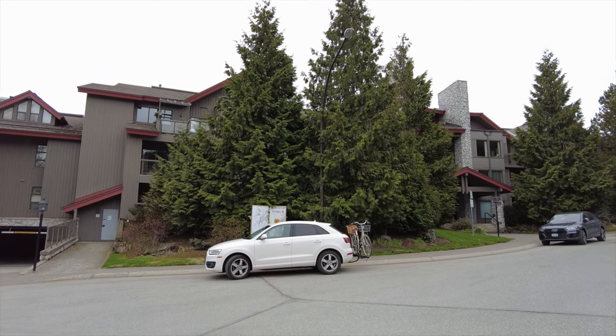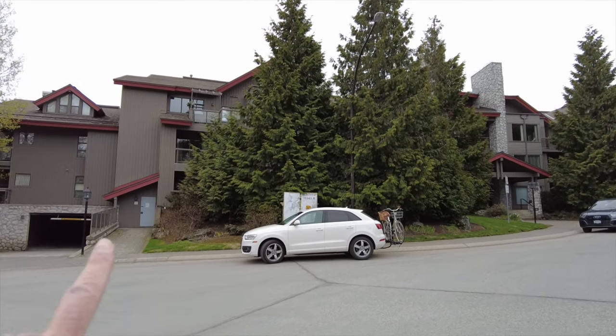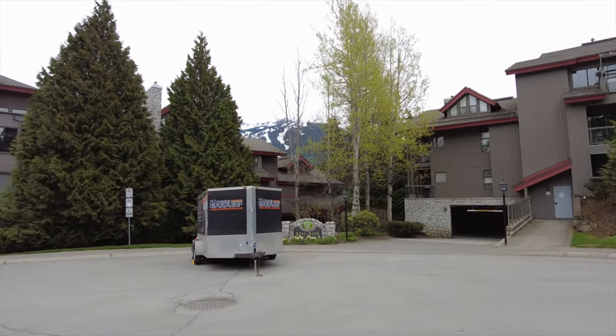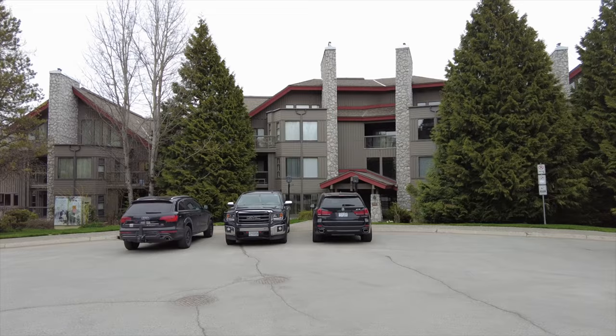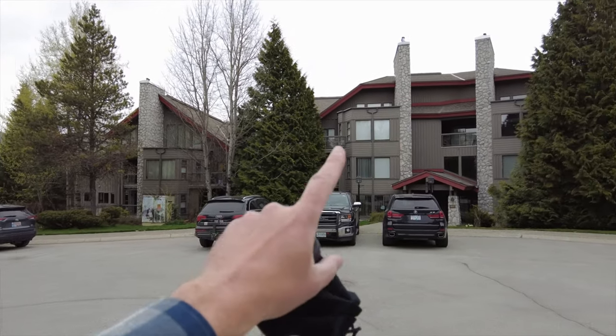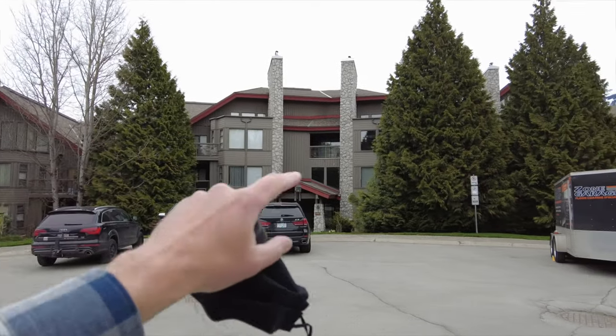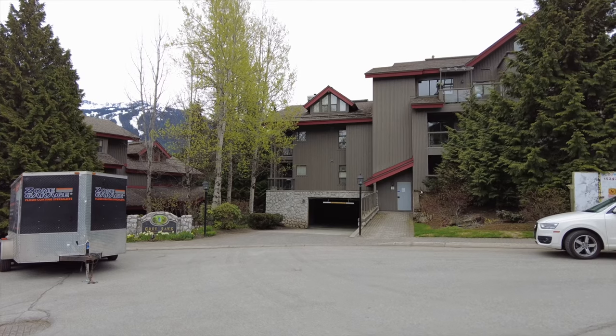Greyhawk consists of two buildings. The first building is right here. The second building, where unit 210 sits, is in the 3317 building right here and the unit is right on the corner. Condos on the other side of this building all face the golf course, and the same thing over here — they all face the golf course, which is really nice.